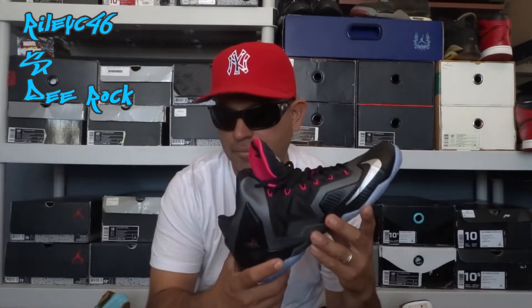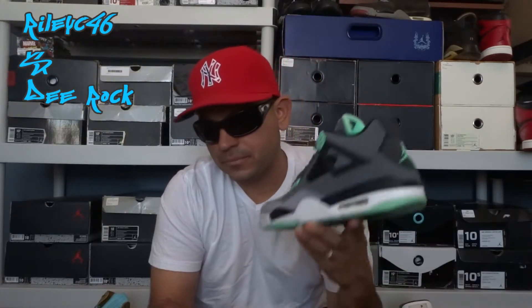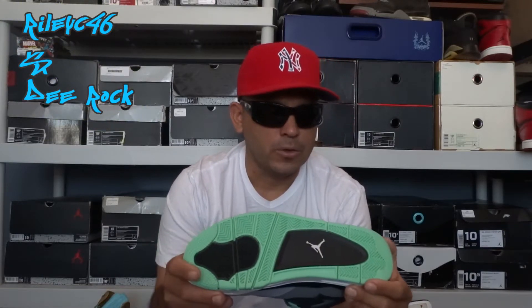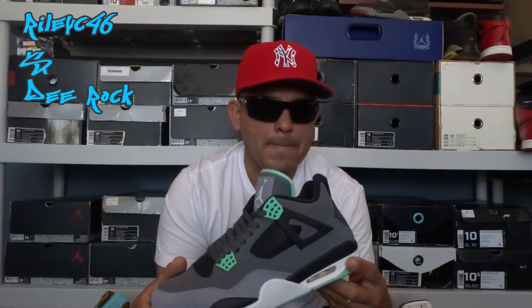Number 10 is another Jordan 4 that I got last year — the Green Glow. I like the whole light gray, dark gray, and that green honeycomb right there. The only thing I don't like is I wish the Jumpman wasn't there — would have been a different color, probably black or green. Still a nice shoe with a little dark sole, definitely rocking this one summer.